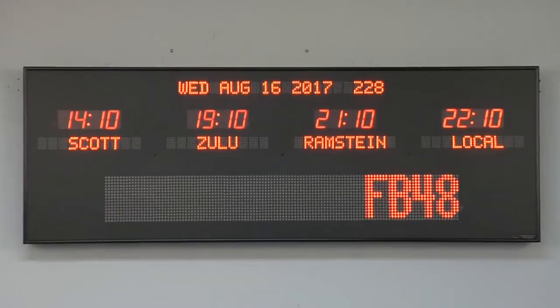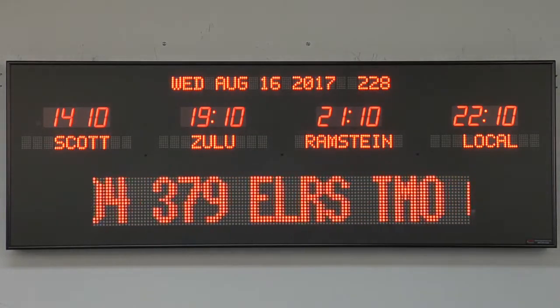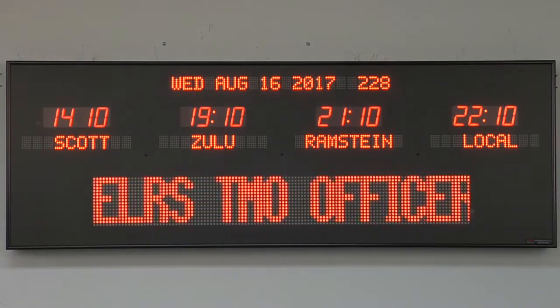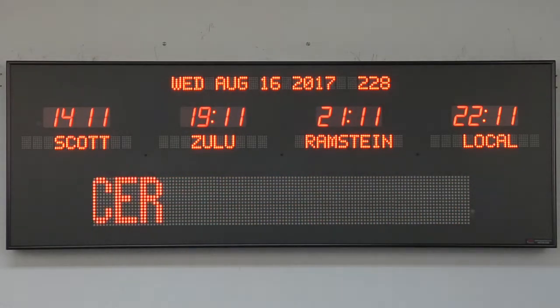This clock is viewable from up to 40 feet away. The dimensions of this clock are 52.25 inches wide by 18.25 inches tall by 3.25 inches deep. Each time zone clock is handcrafted in the USA.